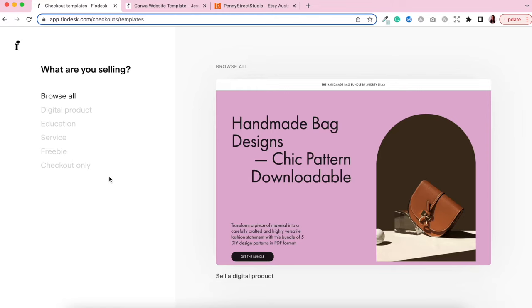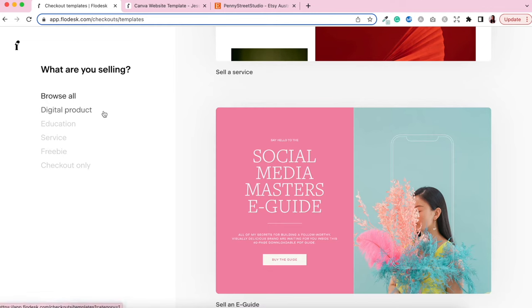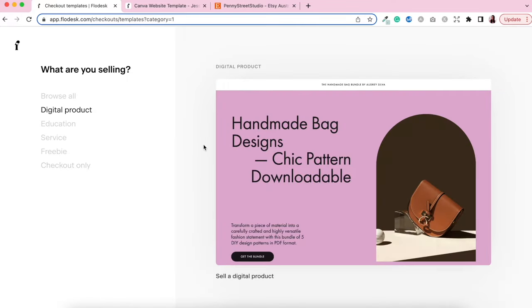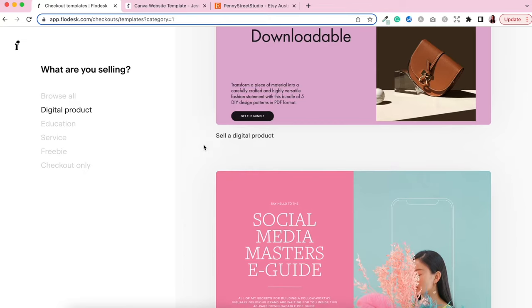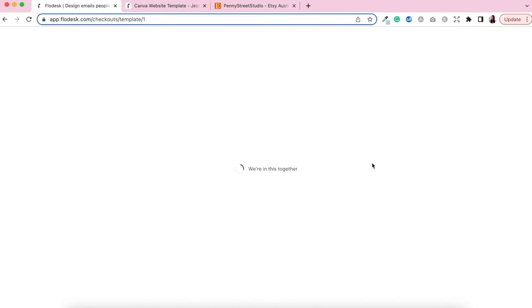All templates are categorized so you can browse everything available. You can go to digital products — perfect for Etsy sellers selling Canva templates, printables, ebooks, workbooks, and similar items. There are education templates for masterclasses, online courses, or webinars. If you're a service provider or want to offer a free ebook to build your email list you can do that too. There's also a checkout-only template option. For digital products there are two options: the digital product template and an e-guide template. For most people in my audience, the digital product template is the perfect fit.